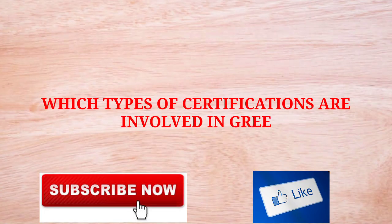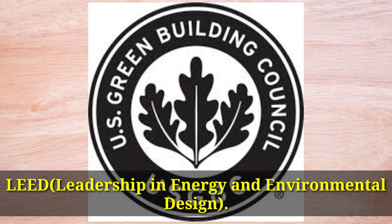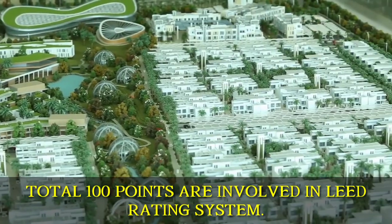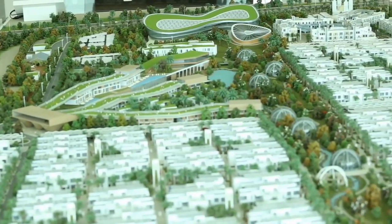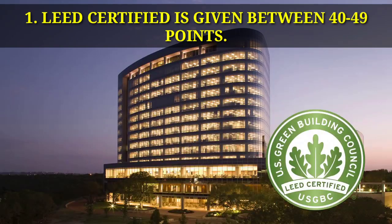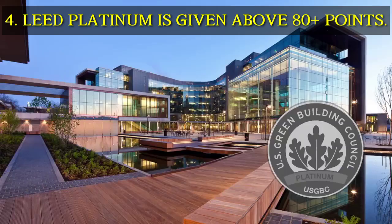Now, what certification does a green building receive? Green buildings receive the USGBC LEED certification, given by the United States Green Building Council. The LEED rating system includes 100 points based on categories such as water efficiency, energy and atmosphere, material and resources, indoor environment quality, innovations in design, and innovations in operations, plus 10 bonus points based on design and innovation. LEED certification is given in four categories: LEED Certified (40–49 points), LEED Silver (50–59 points), LEED Gold (60–79 points), and LEED Platinum (80+ points).